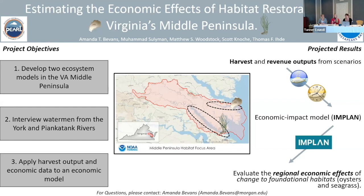Outputs will summarize commercial landings and revenue. These outputs will then be used in the economic model IMPLAN, which translates the results to local jobs and dollars. In closing, the ecosystem models developed under this project will characterize two ecosystems in Virginia's middle peninsula using Ecopath, and Ecosim will simulate change to both oyster and seagrass habitat separately and together over time.